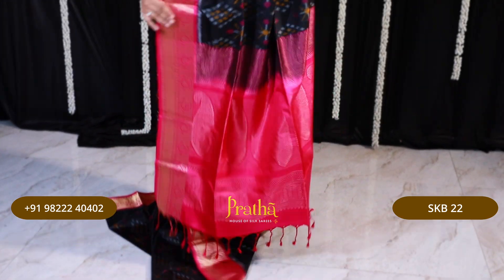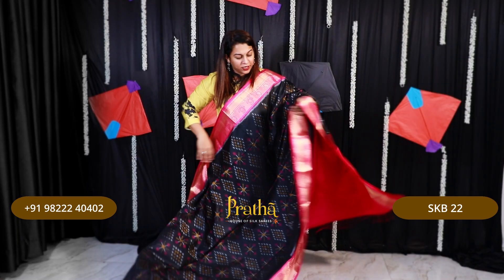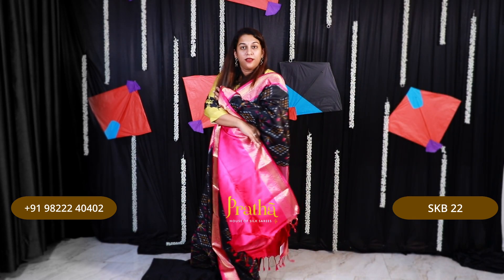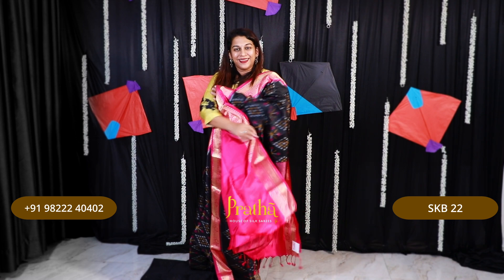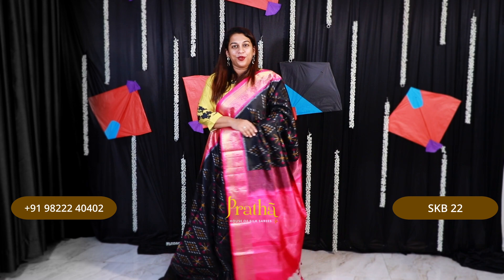Just look at the pallu — a very pretty saree. This is black with pink. It comes with a contrast blouse and the traditional border. If you like this saree, please take a screenshot and send it to me on WhatsApp.